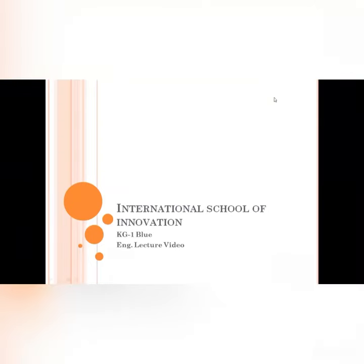Hello little bunnies! How are you? Hope you are doing well. This is our English video for this week.